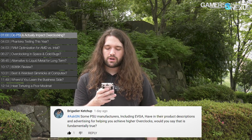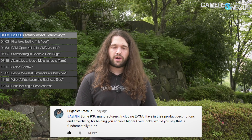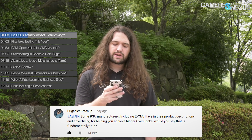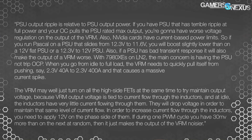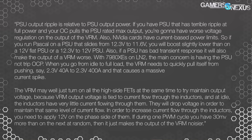To get to the more serious part of the answer, it comes down to potentially impacting how much voltage you have to apply to the core in order to maintain a stable overclock, which can impact thermals and current. For Buildzoid's answer: power supply output ripple is relative to power supply output power. If you have a power supply with terrible ripple at full power and your OC pulls the power supply to rated max output, you're going to have worse voltage regulation on the VRM output. NVIDIA cards have current-based power limits, so if you run Pascal on a power supply that slides from 12.3 to 11.6 volts, you will boost slightly lower than on a 12-volt flat power supply.